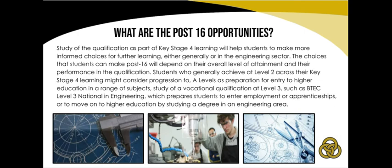The BTEC Technical Award in Engineering is a great choice for students looking for an interesting and creative qualification. The course aims to provide students with the relevant skills and knowledge that employers value, as well as the confidence to progress into a fulfilling, exciting career.